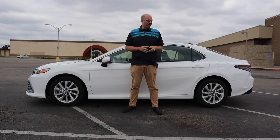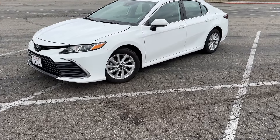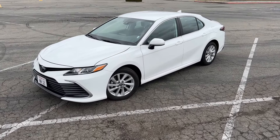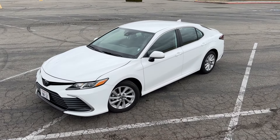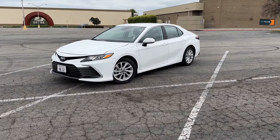Hello, ladies and gentlemen. My name is Dietrich, and this is the end of an era. This is a 2024 Toyota Camry LE, a base model Camry for 2024, and this is the last of the cheap Toyota Camrys.